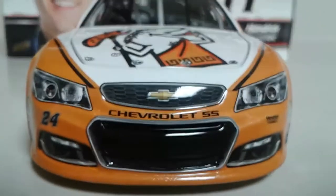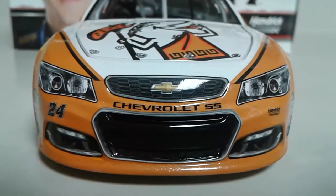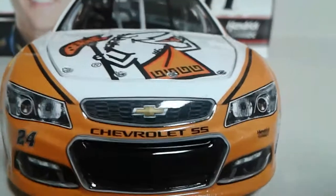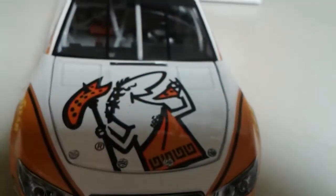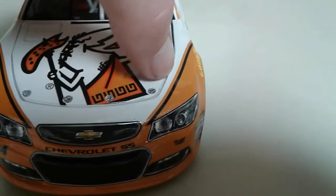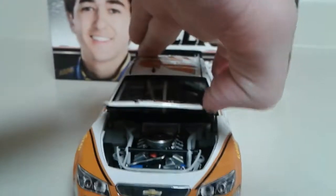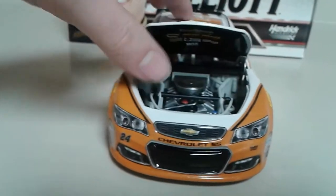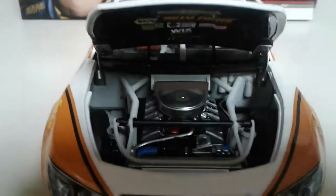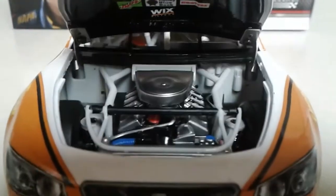At the front, the decal placement is immaculate — Chevrolet SS, 24, Hendrick Motorsports, and we've got Little Caesar there, pizza pizza. My god, I can smell all the grease and the pizza and the hot oven — brings back memories. Why did I get this car? Anyways, that's just jokes.